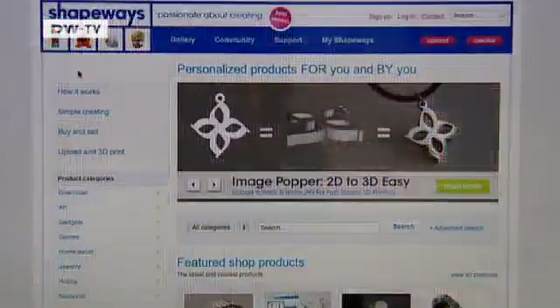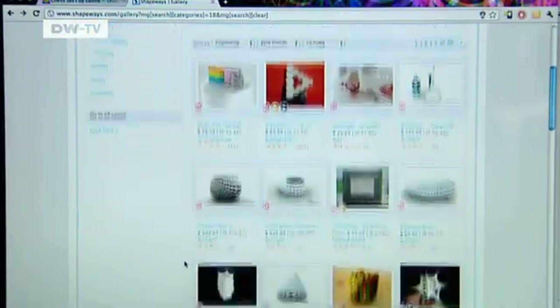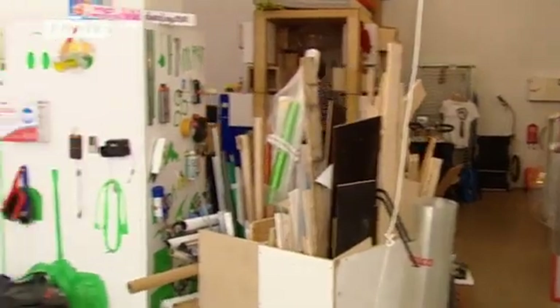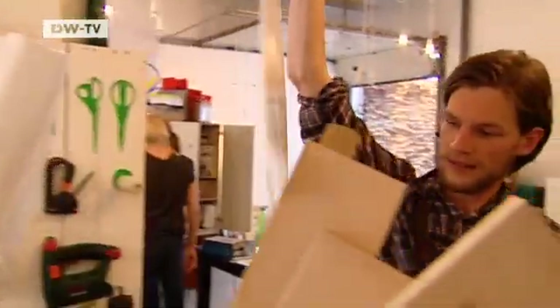Companies like Shapeways in the Netherlands are already putting the idea into action. Customers can modify a design or create their own and upload it to the company for printing. At Open Design City in Berlin, amateur designers can work on-site and print their own designs.